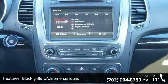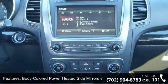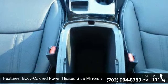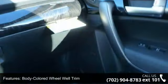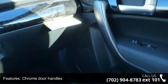Black grille with chrome surround, body colored power heated side mirrors with power folding and turn signal indicator, body colored wheel well trim, chrome door handles, chrome side windows trim and black front windshield trim.